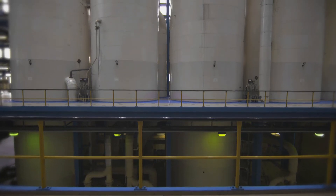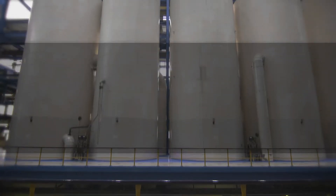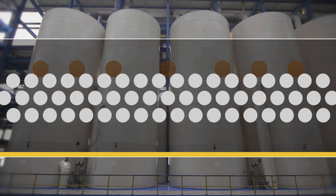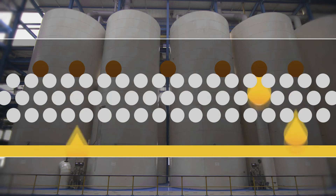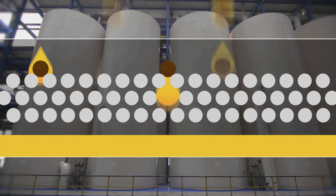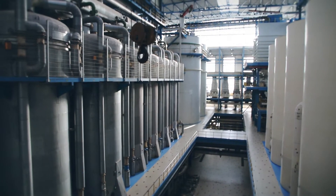In order to remove turbidities and other non-sugar substances from the juice, the milk of lime produced at the plant is added, as well as carbon dioxide. In large tanks, the raw juice is cleaned and then filtered at several stages. What's left is the clear, bright yellow, clarified juice.